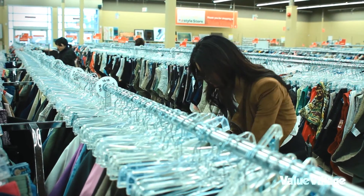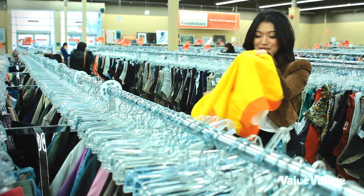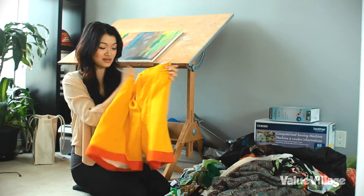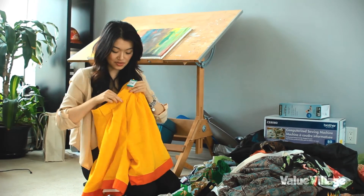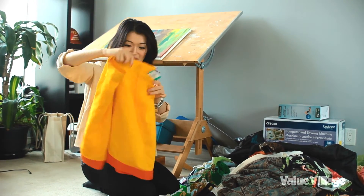My favorite piece is probably these crazy shorts. I got extremely attracted to them because of the color — it's so bright. What I want for my summer looks is just really bright and cheerful, so this will be turned into a super awesome summer outfit.